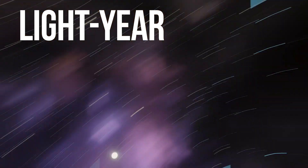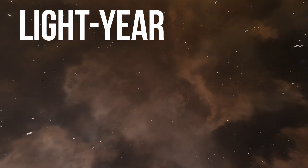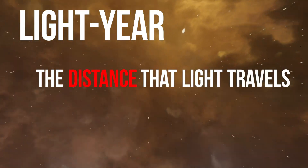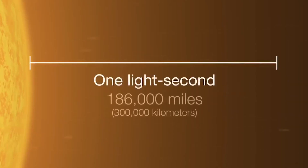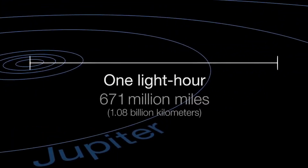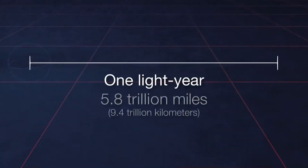The answer is light. The term "light year" shows up a lot in astronomy. This is a measure of distance that means exactly what it says — the distance that light travels in one year. Given that the speed of light is 186,000 miles per second, light can cover some serious ground over the course of 365 days — almost 6 trillion miles worth!